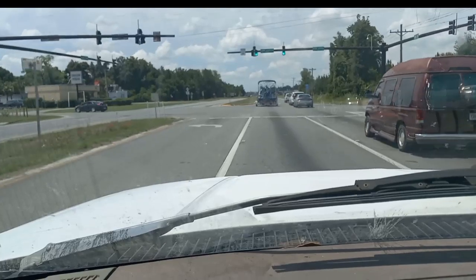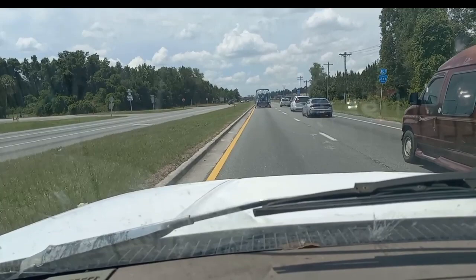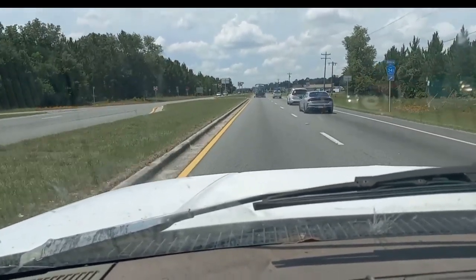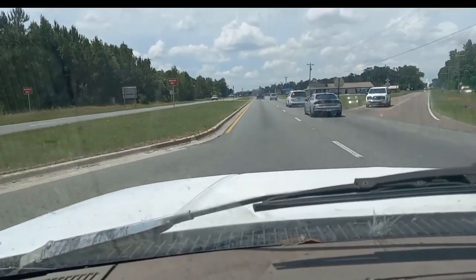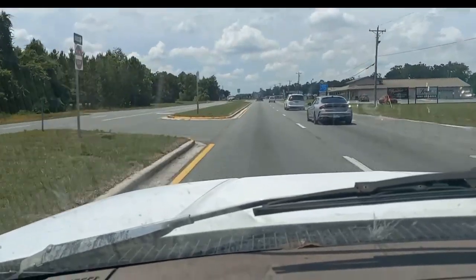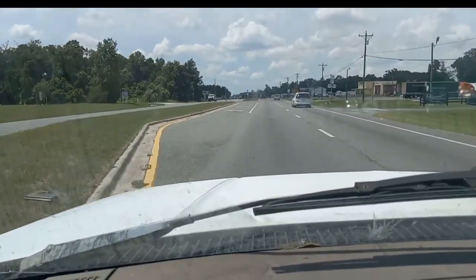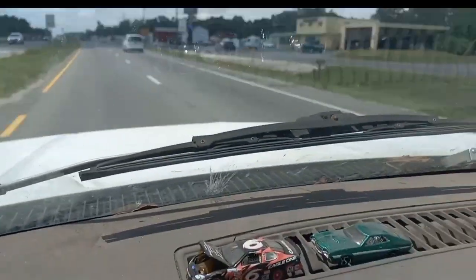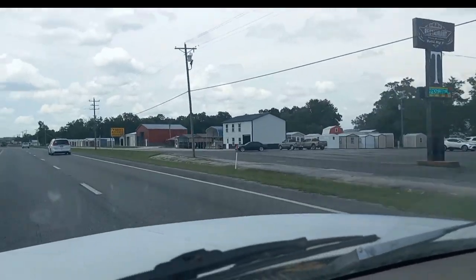This is the north side of Chiefland. The other video shows most of the south side. You got Beejewel's jewelry store there. Here's another good restaurant right here — family restaurant. There's Big Team Shed Place.